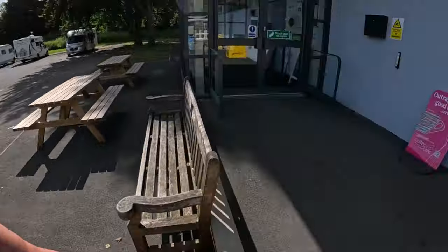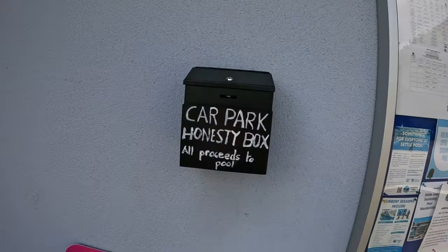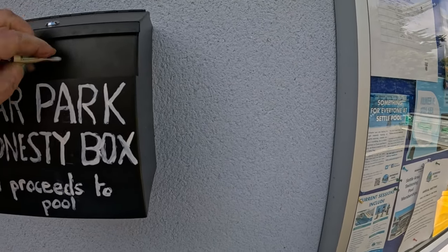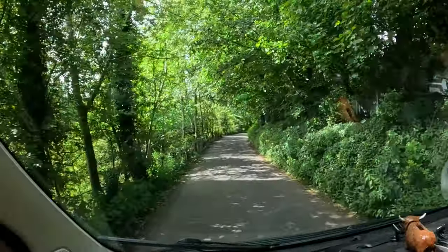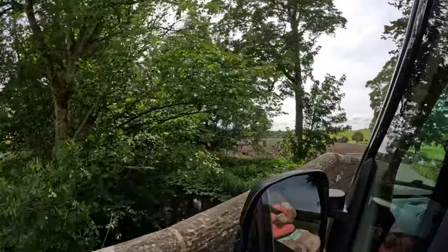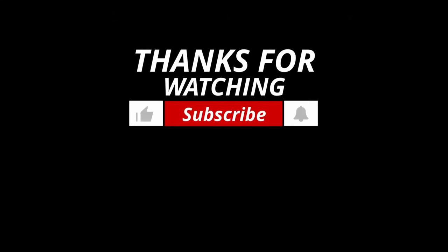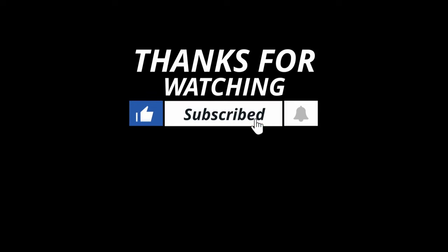It says the car park Honesty Box - all proceeds go to the pool. And it's in. Thanks Settle Swimming Pool for a great park up. So now we're off to hit the road. We're off!